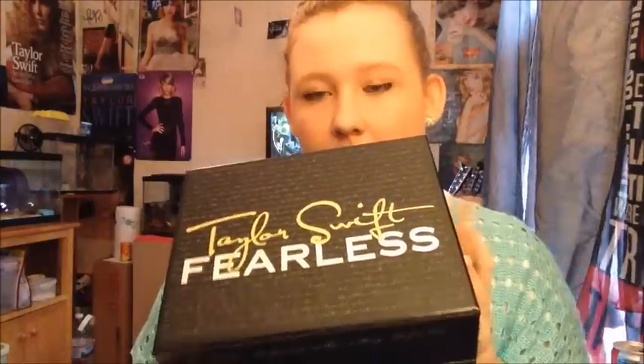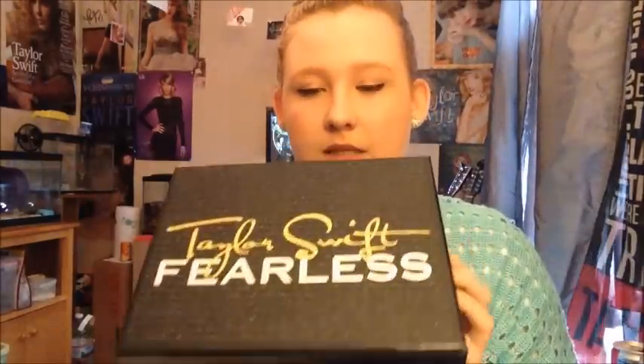The next thing that I have is my Fearless box. You can still get this on BigMachineRecords.com — I think it's $30, it might be $26. And this is what it looks like. You can still get this. On the back it says, love, love, love, T.